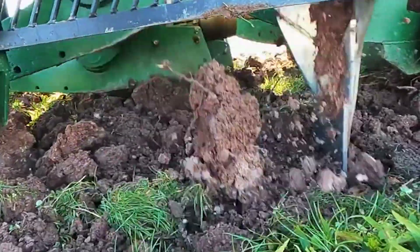Hi everyone and welcome back to my channel. Today we'll be talking about 5 amazing agriculture machines that are at another level.